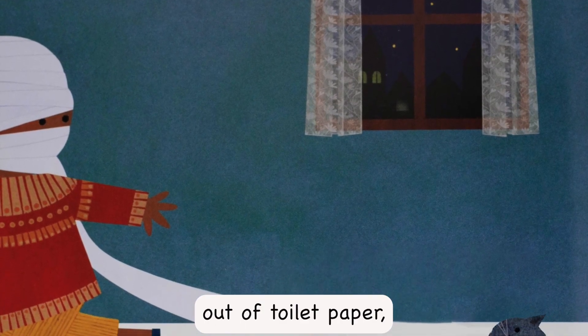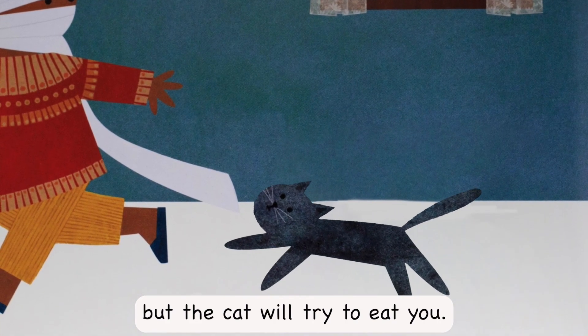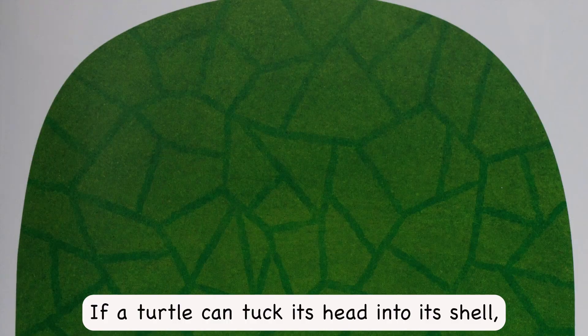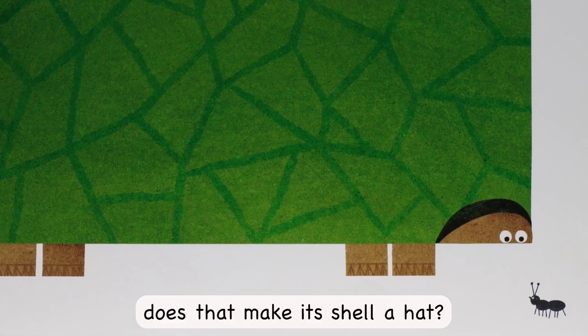You can make a mummy hat out of toilet paper, but the cat will try to eat you. If a turtle can tuck its head into its shell, does that make its shell a hat?